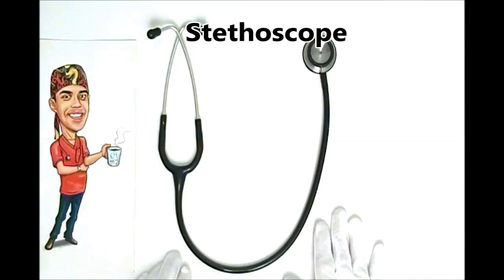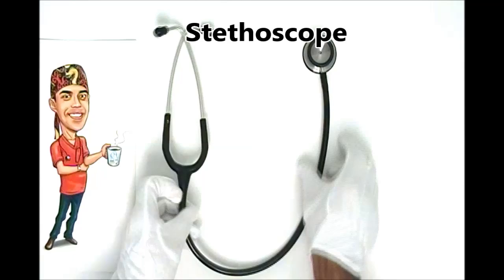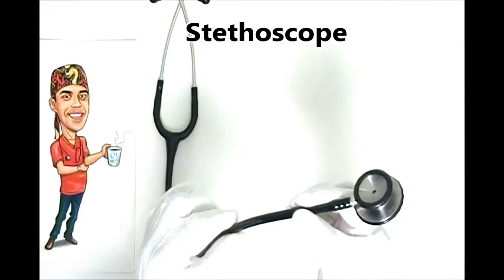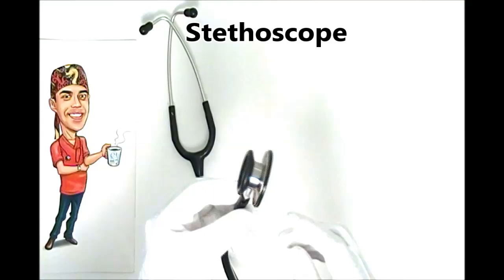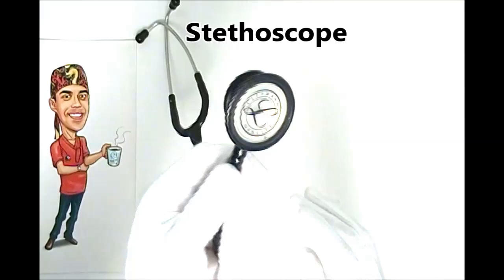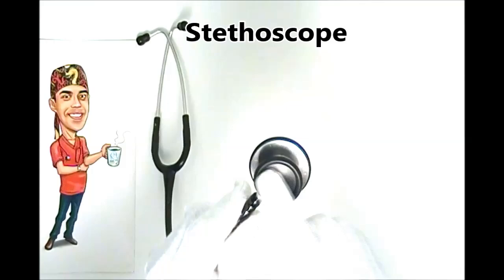Those parts go in the ear. The transmitting tube acts like insulation for the sound as it goes through, and it stops contaminating sound from the outside from affecting your signal. The bell and diaphragm — the reason we have two different sides is they're purported to pick up different frequencies. The diaphragm side picks up high frequencies, and the bell side picks up lower frequencies. You can switch from one to the other by twisting the tube.